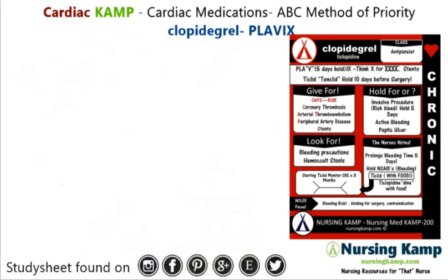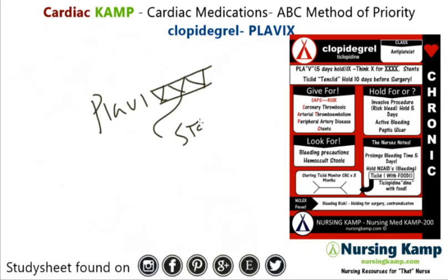Clopidogrel is an antiplatelet that works with aspirin on platelet aggregation, so it works in conjunction with that. It starts working immediately in about two hours, but the interesting thing about Plavix is that it can last up to five days in the body. A lot of times I write Plavix as a reminder that this is about stents — so when you see Plavix, generally they have stents.